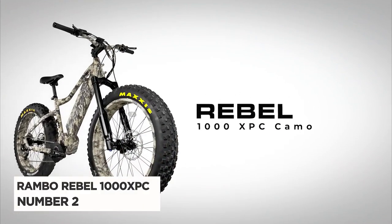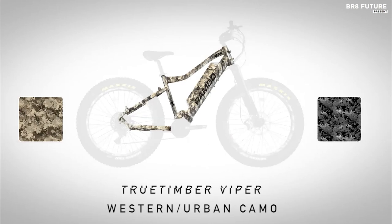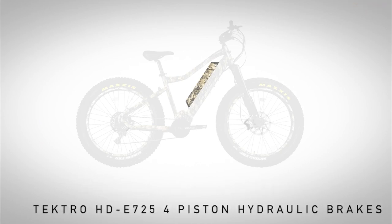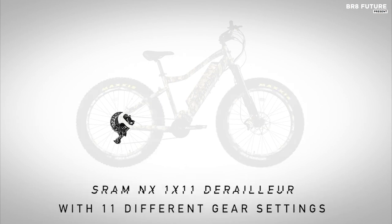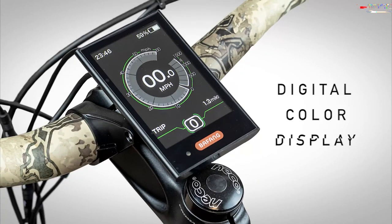Introducing the Rambo Bikes Rebel 1000 XPC, our number 2 pick for the ultimate hunting companion. With a load capacity of 300 pounds, this beast of a bike features a powerful 1,000-watt mid-drive motor and a 1,008-watt-hour battery, providing an impressive range of up to 48 miles. Priced at $5,500, the Rebel 1000 XPC is built with a durable aluminum alloy 6061 frame, equipped with GT 689 air suspension for a smooth ride, and features 26 by 4.8 inches Maxxis Minion tires for superior traction.